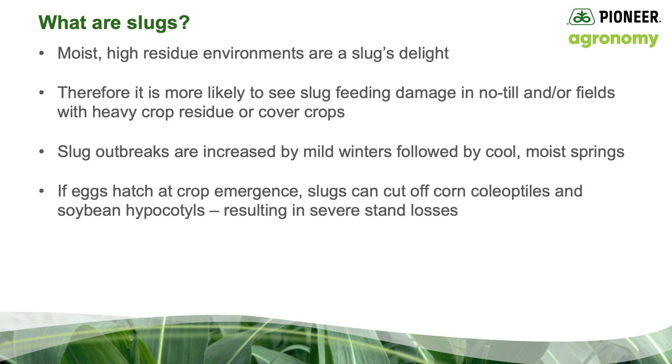I've seen more feeding recently where we've had some pretty heavy cover crops. Slug outbreaks are increased by mild winters, followed by cool, moist springs. If the eggs hatch at the same time as crop emergence, the slugs can cut off the corn coleoptile or the soybean hypocotyl, resulting in pretty severe stand losses.